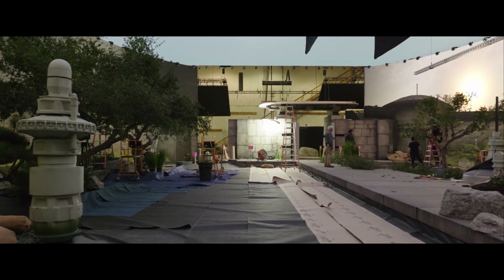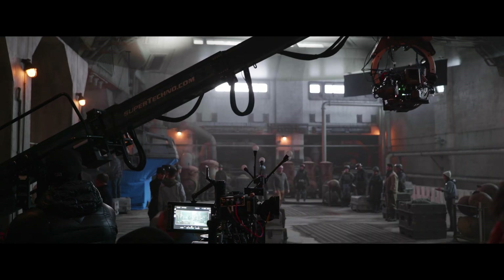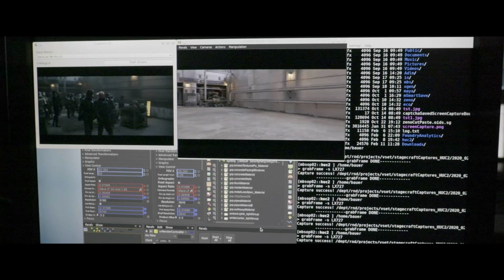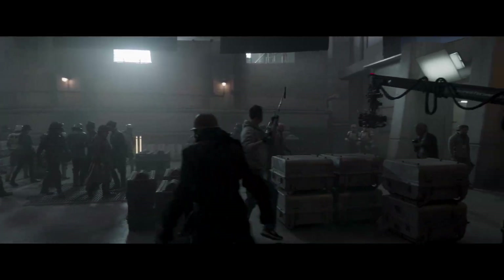Everything comes back to honest lighting. Having LED screens means you start with something natural and real, and then you cut it, you darken it, you negative, you shape it to how you want it to feel. For all intents and purposes, the light that's hitting them is natural light.